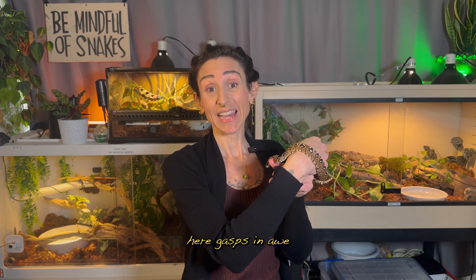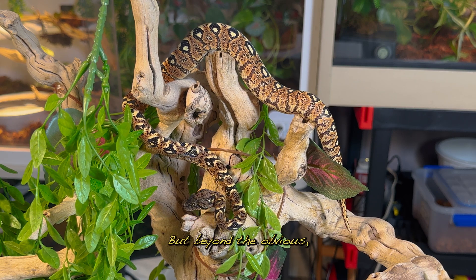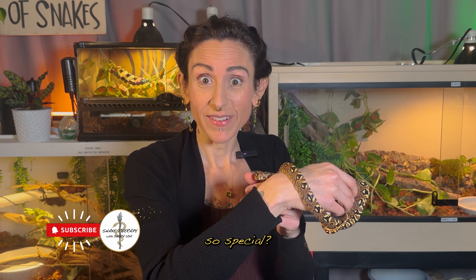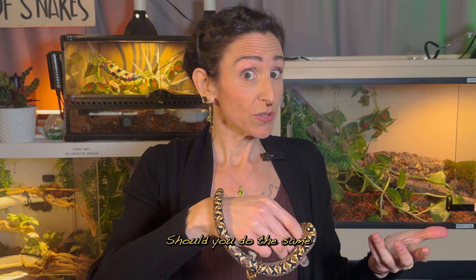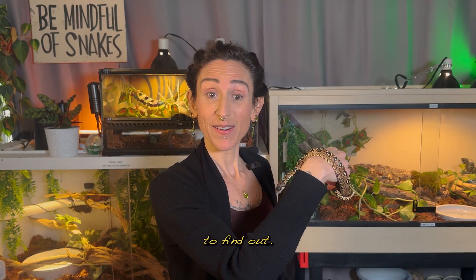Anybody who sees Zenith here gasps in awe at his beauty, and rightly so. But beyond the obvious, what makes these snakes so special? And why, and how, did I have to create my own care guide for him? Should you do the same for your snake? Let's slither on into it to find out.